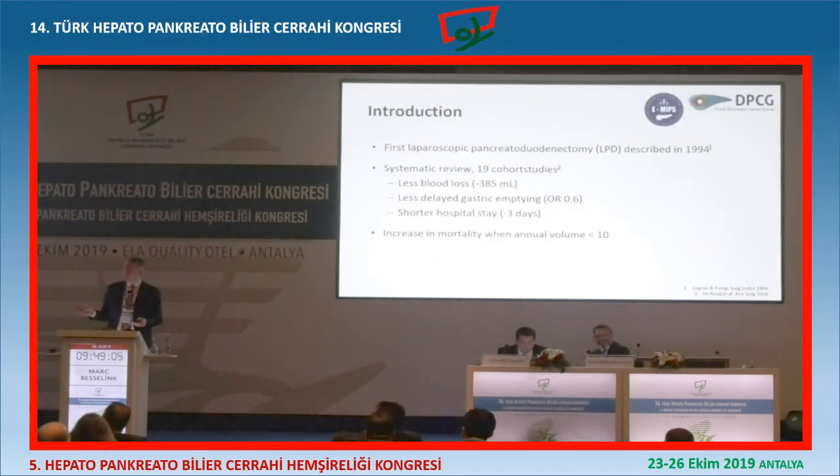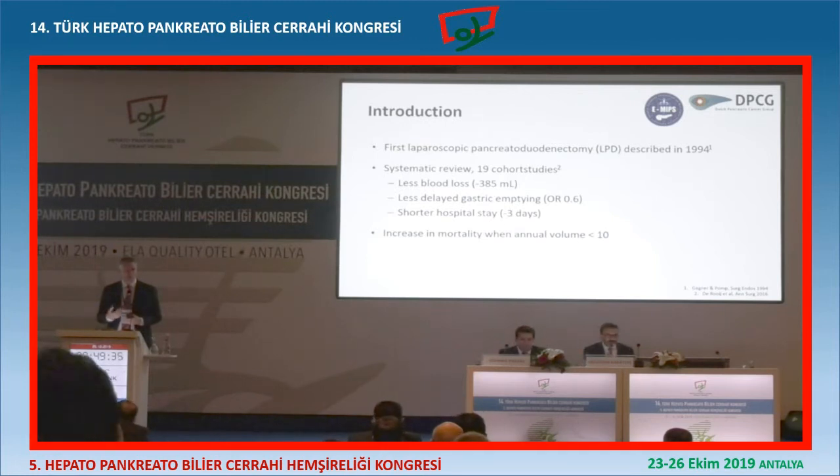The first laparoscopic Whipple was introduced in 1994. Since then, many systematic reviews based on non-randomized trials have suggested that minimally invasive Whipple reduces blood loss, less delayed gastric emptying, and shorter hospital stay. But these studies were non-randomized. And what the studies also showed is that if you start doing minimally invasive Whipple and you do less than 10 per year, the mortality is higher than open.